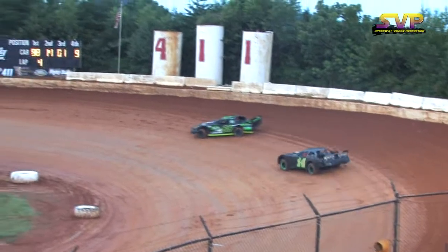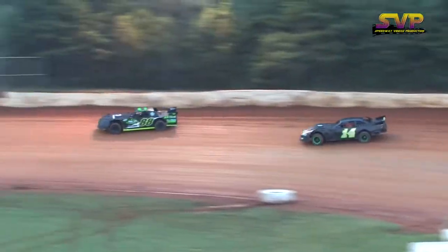Race fans, he might be able to do it. The 36 of Chris Riggetts now works his way underneath the J3 of Jeff McLemore.